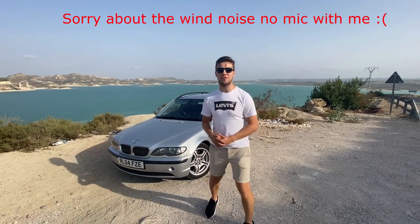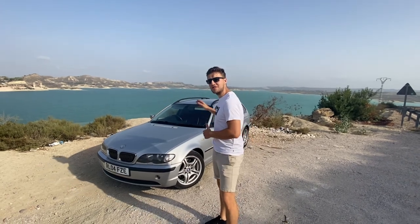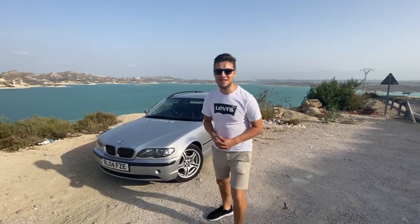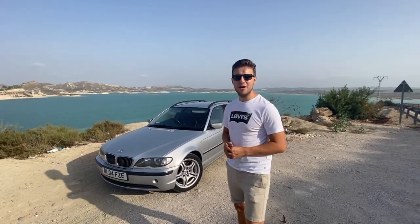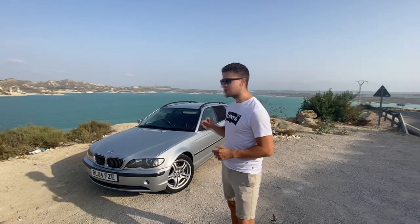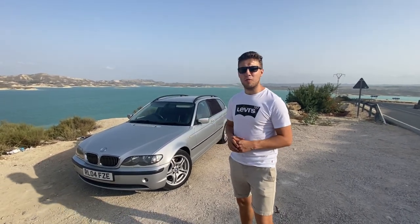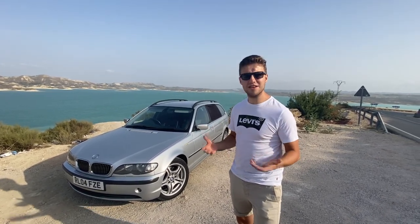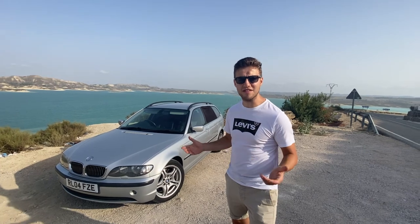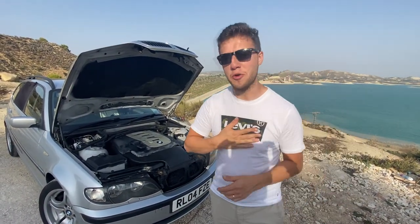Hello guys and welcome back to Huddle Automotive for another car review. This review is on my new E46 330d - well, new to me. I've done about 3,000 miles on it and I think it's about time for a car review. You join us in Spain, not England - we've just driven this 1,300 miles to Spain and I think that's given me a good enough idea to tell you what it's like.